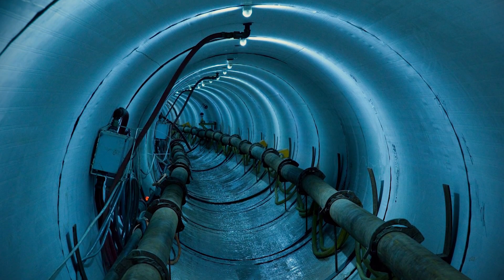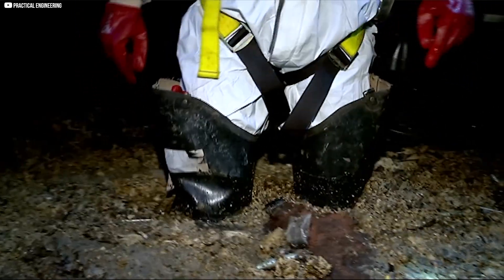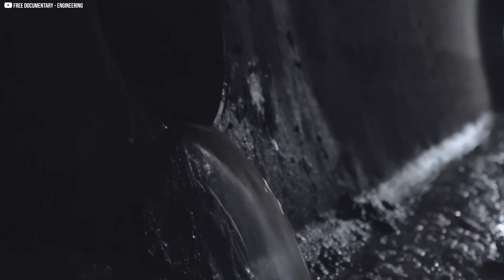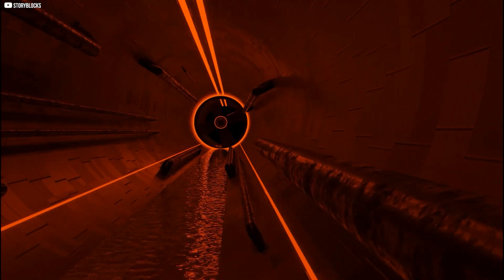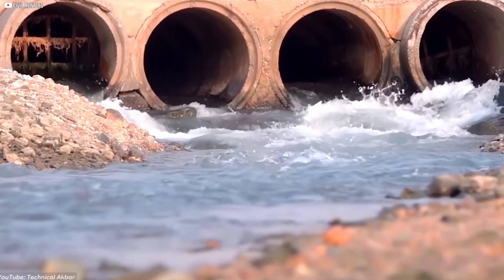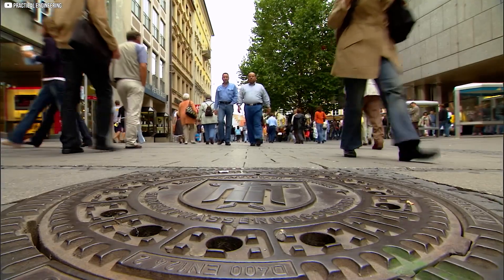Air movement is another key feature. Manholes provide ventilation, preventing dangerous gases like methane and hydrogen sulfide from building up. Without ventilation, gas pressure could cause deadly explosions or toxic air pockets. In some cases, drop pipes are installed to control the speed of flowing wastewater in steep areas, reducing pipe damage. Manholes also act as temporary storage during storms — when rainwater floods the system, a manhole can hold excess water and release it gradually, preventing overflow. Surprisingly, manholes sometimes contain unexpected objects: grease buildups, debris, and even things people accidentally flush.